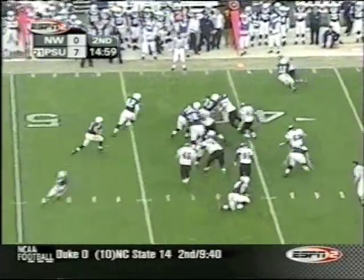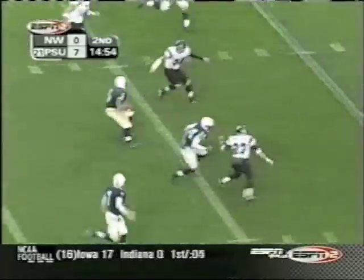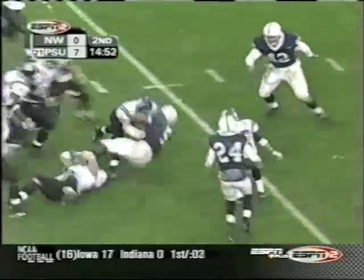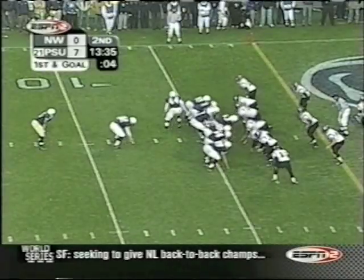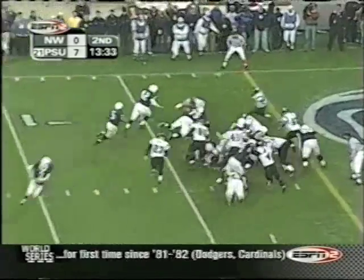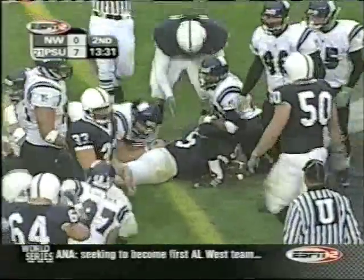Second and three. Larry Johnson stopped in his tracks but gets away from pressure. Larry Johnson breaking free, finally tackled at the 16. Hugh stands in front of Larry Johnson blocking for him. Johnson towards the end zone and he is in — touchdown, Nittany Lions!